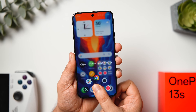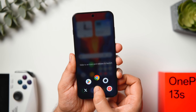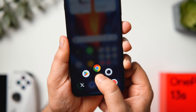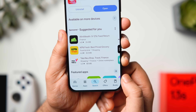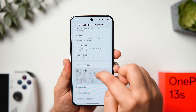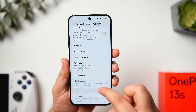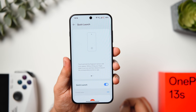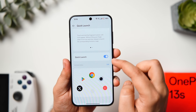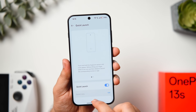A quick way to launch favorite apps is using the fingerprint scanner. Touch and hold the fingerprint scanner even after unlocking, and a pop-up menu appears with your favorite apps and shortcuts. To activate this, go to Settings > Accessibility and Convenience and enable Quick Launch. You can then choose which apps and shortcuts to access via the fingerprint scanner.